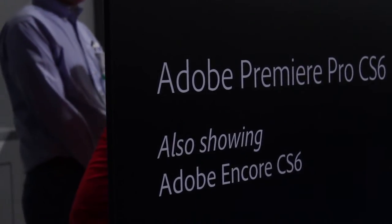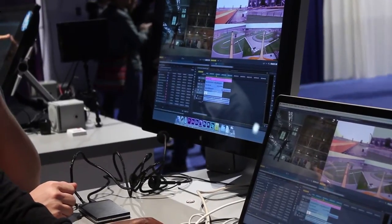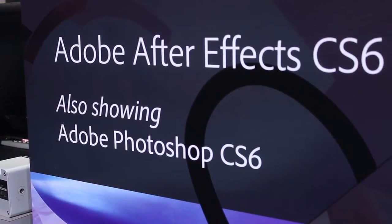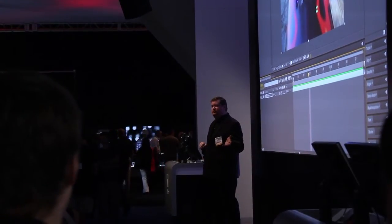Adobe continued its courtship with the professional market with CS6, sporting a new interface design for Premiere, improvements to the Mercury real-time engine, and some amazing automation features. After Effects improved its real-time capabilities and added a ray tracing engine, but the big reveal was the new Adobe Speed Grade.